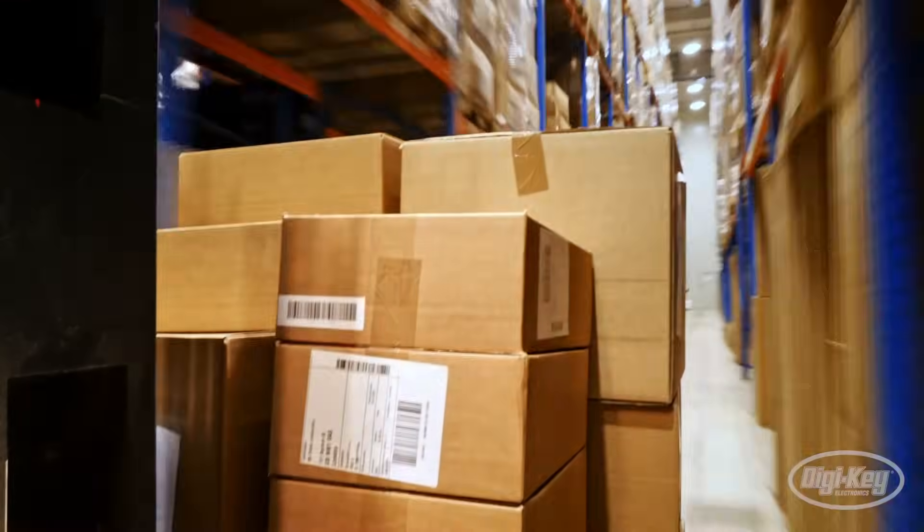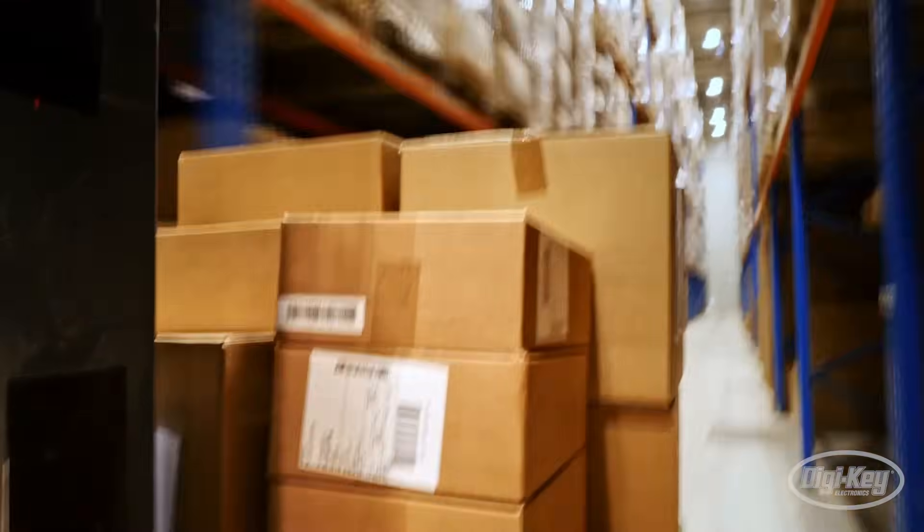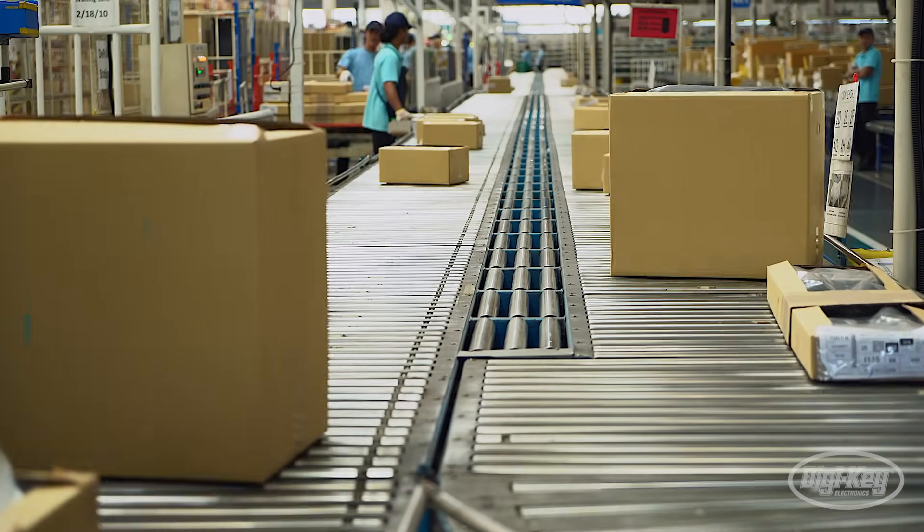We're all buying a lot more online now. All of that is driving a big need for automation in the logistics field.